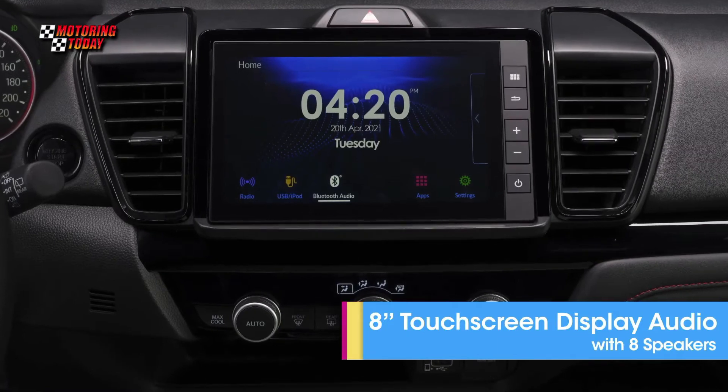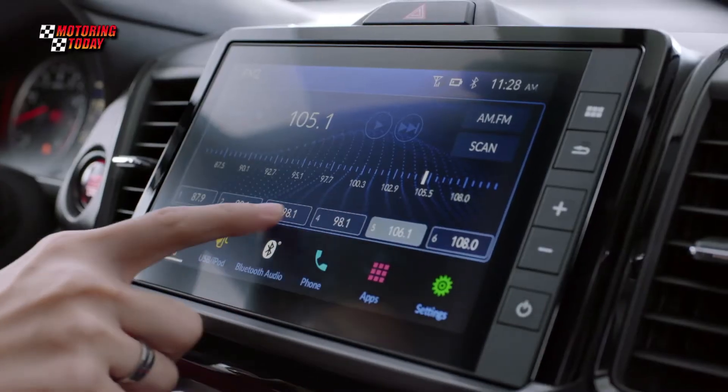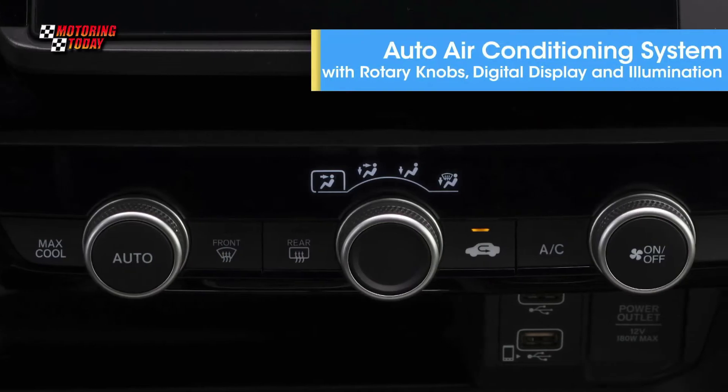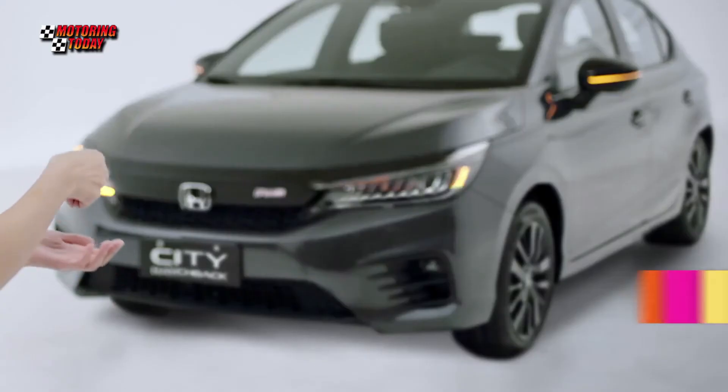It all comes with an 8-inch advanced touchscreen display audio with Apple CarPlay, Android Auto, and wireless connectivity, an 8 plus 4 tweeter speaker system, a new air conditioning system with rotary knobs, digital display and illumination, as well as a one-push start system with smart entry keyless entry system and remote engine start.